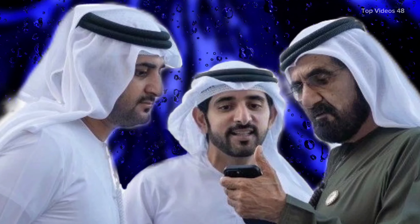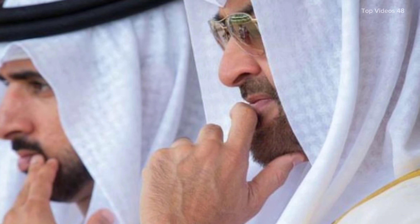Hello everyone. Today I want to take you to a place that may seem simple but holds great beauty and history. It is called Hammam as Sarah, an ancient bathhouse located in the desert of Jordan. While it may not be as famous as some other historical sites, it is a reminder of how people in the past lived, relaxed, and enjoyed the simple pleasures of life.